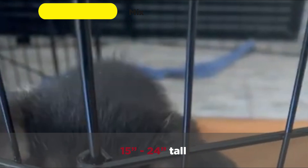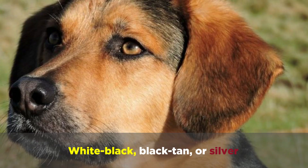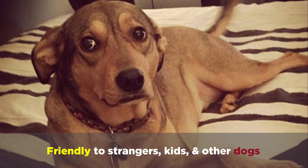A German Shepherd Beagle mix will weigh 20 to 50 pounds and reach heights of 15 to 24 inches. They'll have short coats that are white, black, black tan, or silver, and these dogs tend to be friendly to strangers, kids, and other dogs, but have high prey drives.